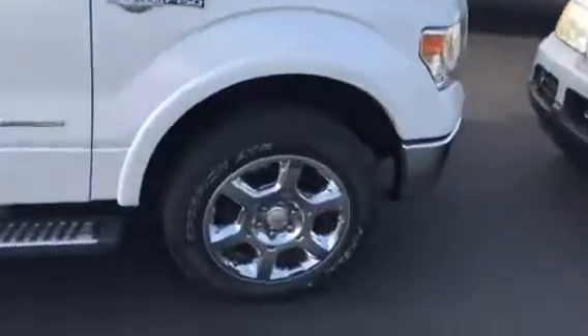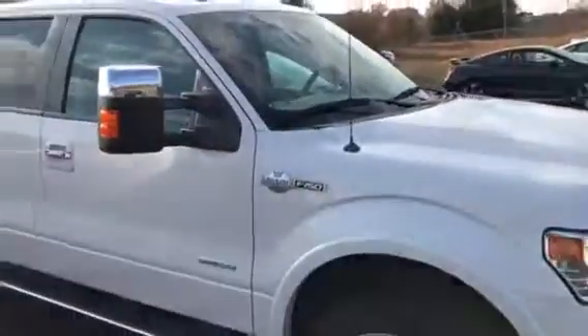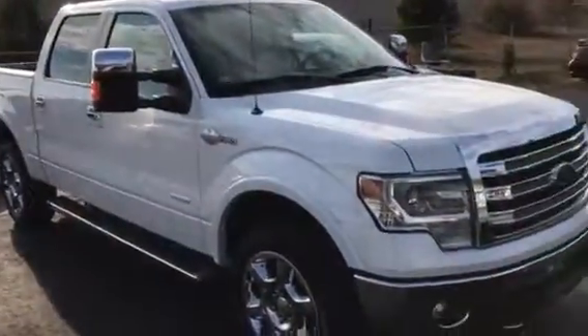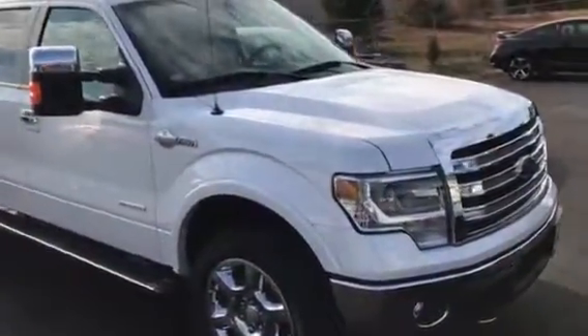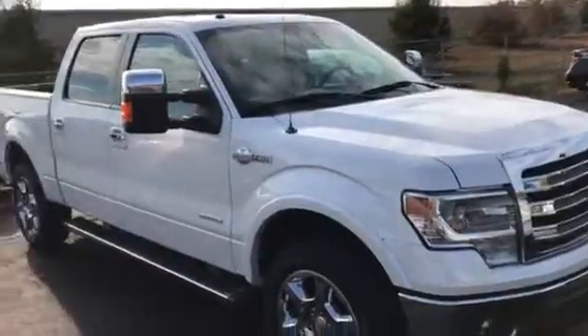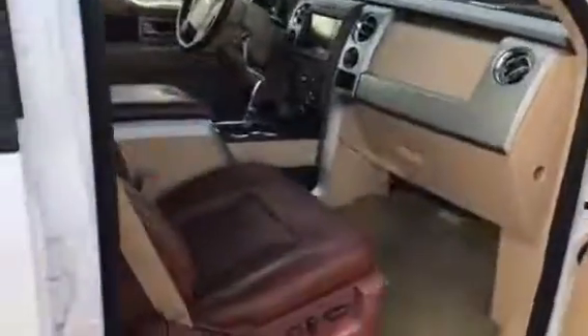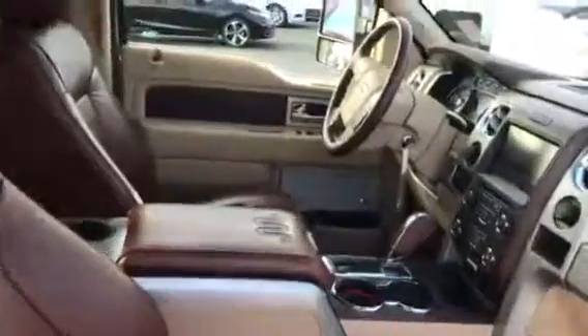We've got it online for $35,800. This is a 2013 King Ranch and it's only got 29,000 miles. Give me a call, Bill. Call Brad at 770-294-3144 if you want to come out tonight or one night this week and take a look at it. Let me know. Thanks.